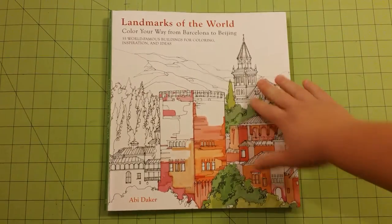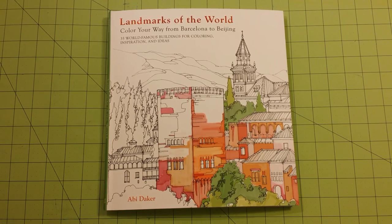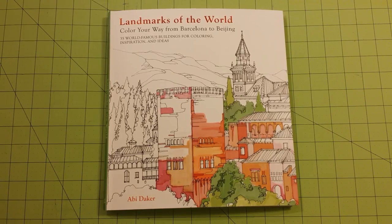So thank you for watching. This has been an interesting day full of coloring book reviews for me — I've been uploading a lot today. And again, this is Landmarks of the World, Color Your Way from Barcelona to Beijing by Abby Dacre. Thank you for watching and happy coloring. Bye.